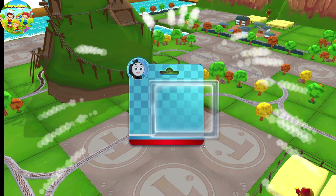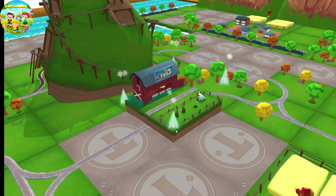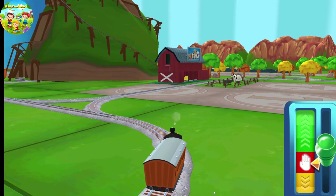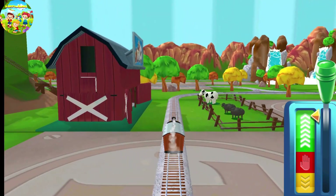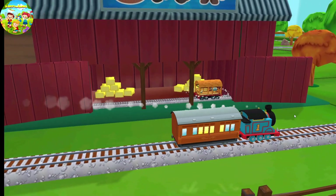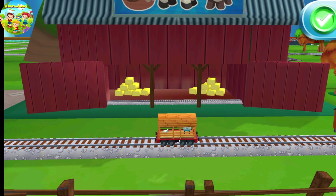Just slice or tap it to open. What type of wagon should you pull? That's the way!